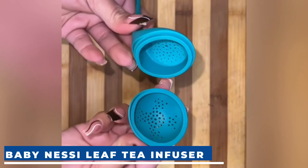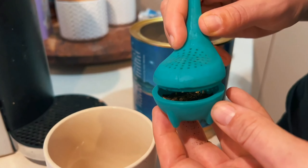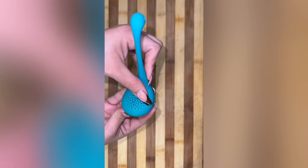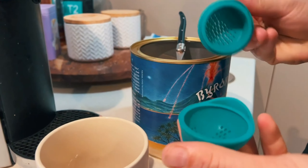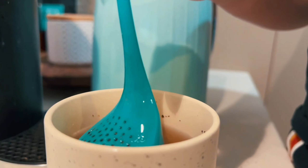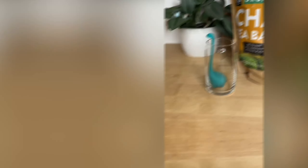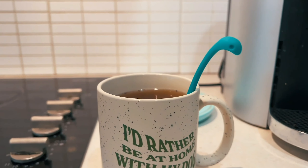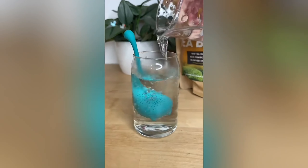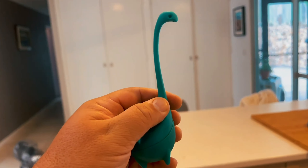Let's add a dash of whimsy with the Ototo Baby Nessie Loose Leaf Tea Infuser. This turquoise cutie is designed for loose tea leaves, making your tea time a delightful experience. Shaped like the legendary Baby Nessie, simply fill its ball body with loose tea leaves, cover it up, and let Nessie dive into your cup with hot water, releasing the flavorful tea infusion. Made of silicone, it boasts a long easy-gripped neck serving as a steeping spoon. It's easy to clean and dishwasher safe, with a whimsical and adorable design. The Baby Nessie Leaf Tea Infuser is a steal, priced at just $17.